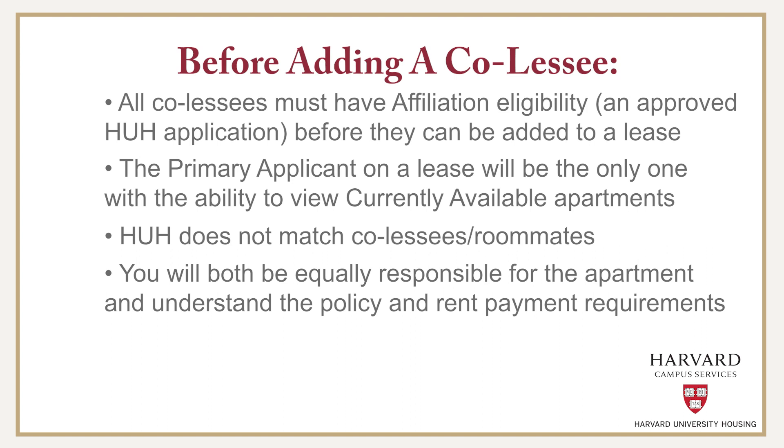Personal preferences in daily living routines and guests can differ between individuals, and you should make sure to communicate clearly with each other prior to entering a lease together.